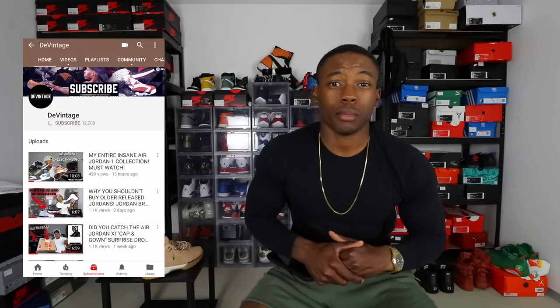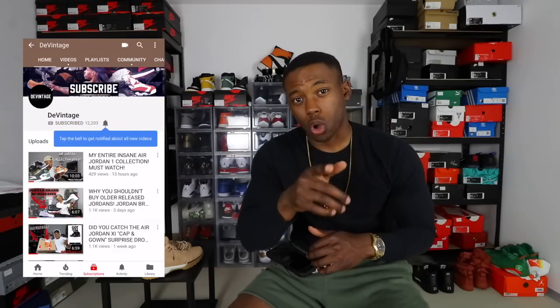Alright, thank you guys for tuning in to this Air Jordan release calendar video. I hope you enjoyed it and got some useful information. Let me know in the comments which shoes you're going after and which you're passing on. If you're new to the channel, make sure you subscribe and ring the notification bell. I'll catch y'all in the next video — peace.